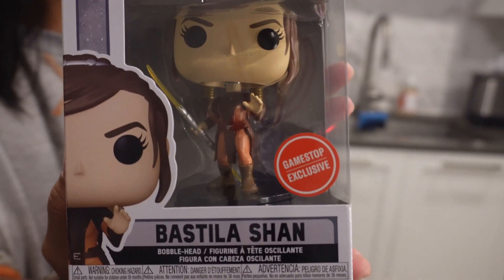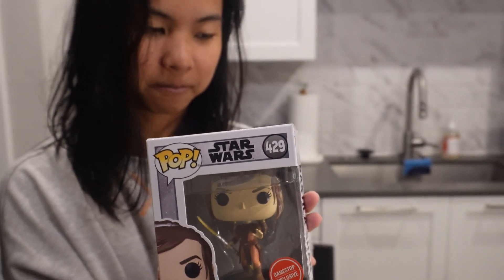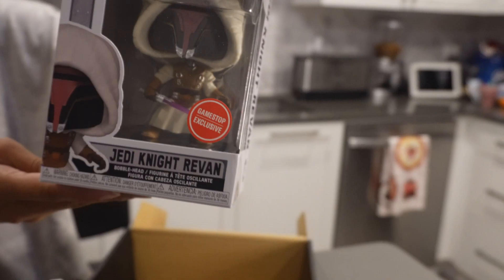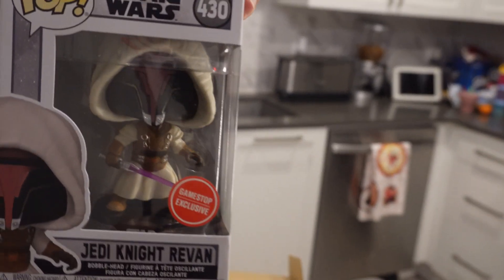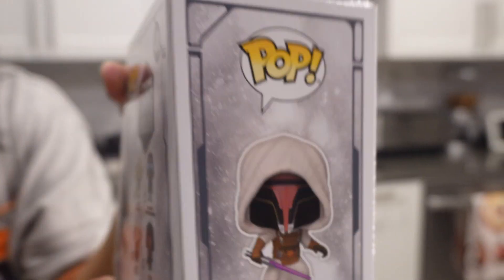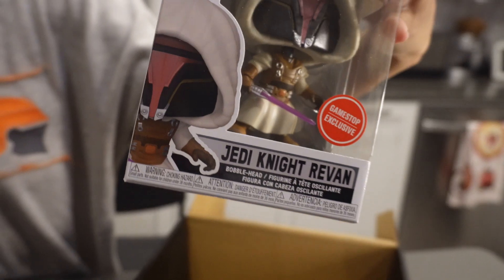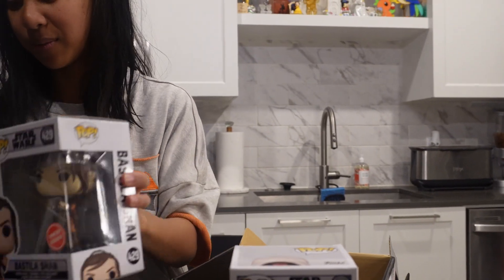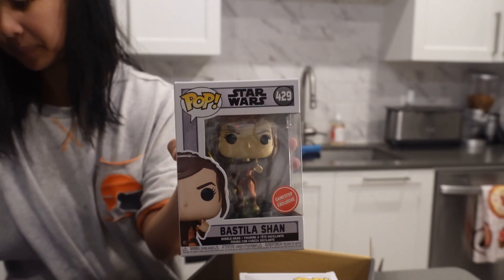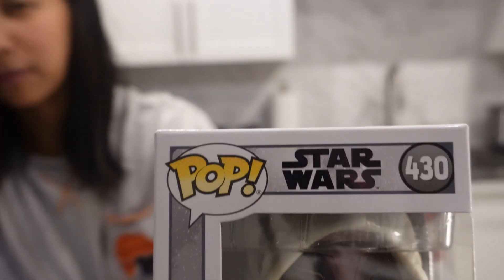So it looks like she has a yellow lightsaber. I'll be honest, I have not played the video game, but now I'm kind of tempted to see what happens in this game. So this is Jedi Knight Revan and he or she has a purple lightsaber, same characters on the back. It looks like the value of this one is going for $25 on the Funko Pop app, and then Jedi Knight Revan is going for $31 on the Funko Pop app.